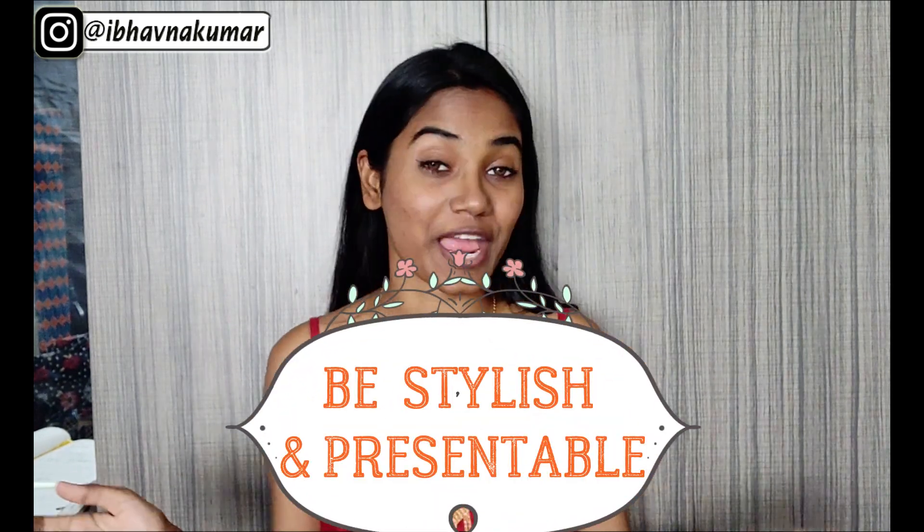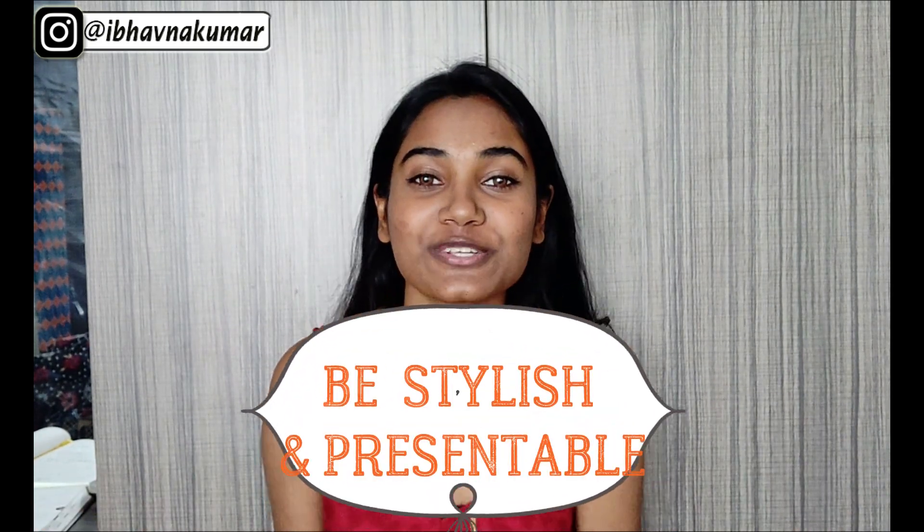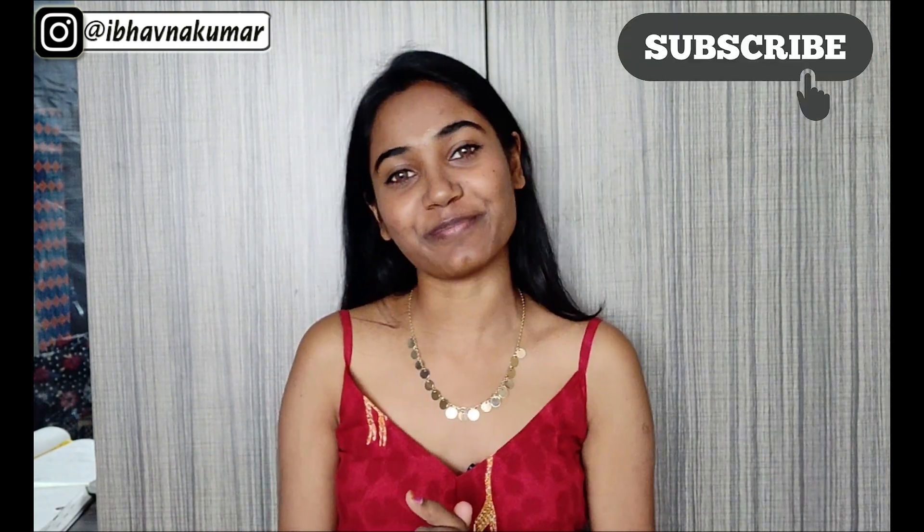Hi guys, this is Bhavna Kumar and welcome back to my channel. In today's video I'll tell you how to be a little more stylish and presentable. Stay tuned to see the whole video and make sure to hit that subscribe button and the bell button.